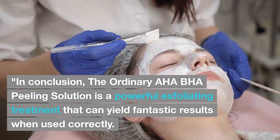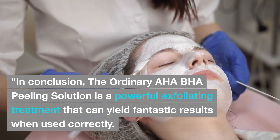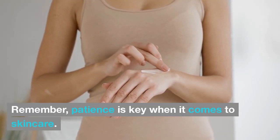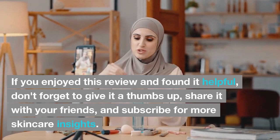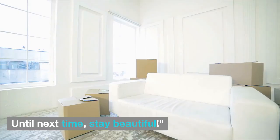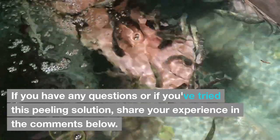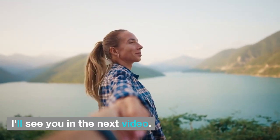Conclusion. The Ordinary AHA-BHA Peeling Solution is a powerful exfoliating treatment that can yield fantastic results when used correctly. Remember, patience is key when it comes to skincare. If you enjoyed this review and found it helpful, don't forget to give it a thumbs up, share it with your friends, and subscribe for more skincare insights. Until next time, stay beautiful. If you have any questions or if you've tried this peeling solution, share your experience in the comments below. I'll see you in the next video. Bye!